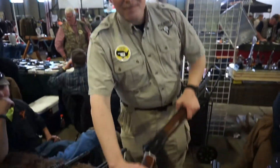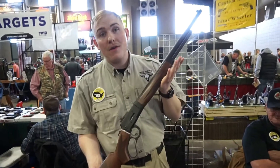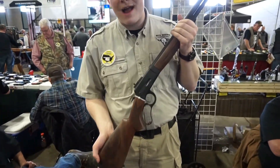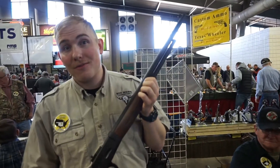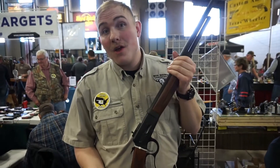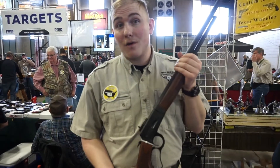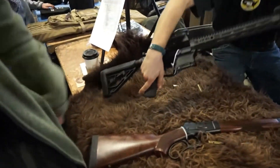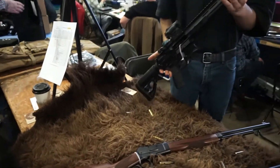We're Bighorn Armory out of Cody, Wyoming. We build what we call the Model 89 and the Model 90. We chamber our lever actions in 500 Smith & Wesson, 460 Smith & Wesson, 454 Casull, 500 Linebaugh, and 475 Linebaugh. We also now do an AR platform in a cartridge identical to the 500 Smith & Wesson called the 500 Automax — it's simply a rimless version.